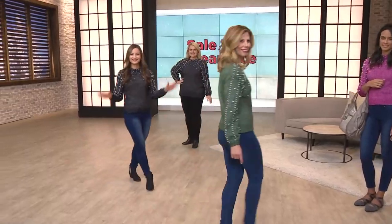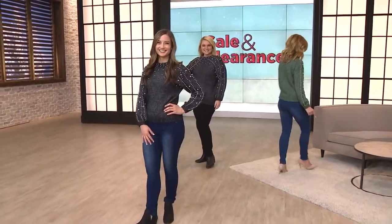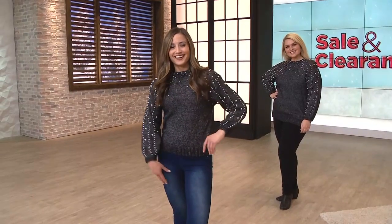Please welcome Angie Avastrez, who is our Mode X brand ambassador. She's been in the Twin Cities for many years, always talking about what's hot in fashion first, and it's such a treat to have you, Angie, for this fashion sale and clearance.